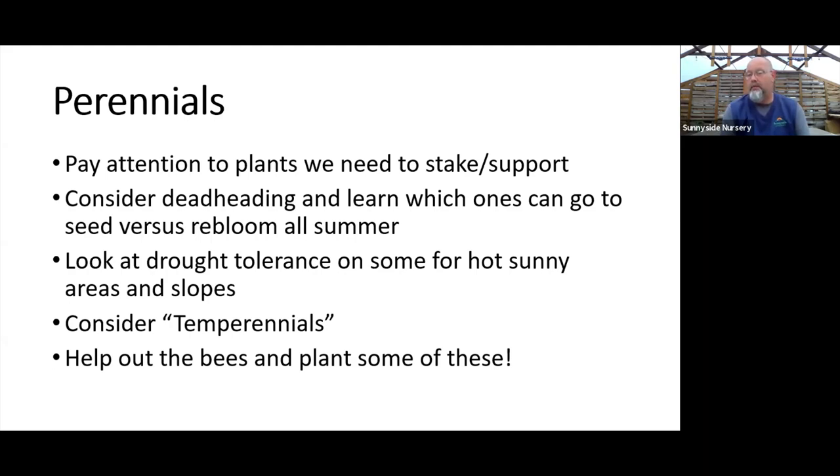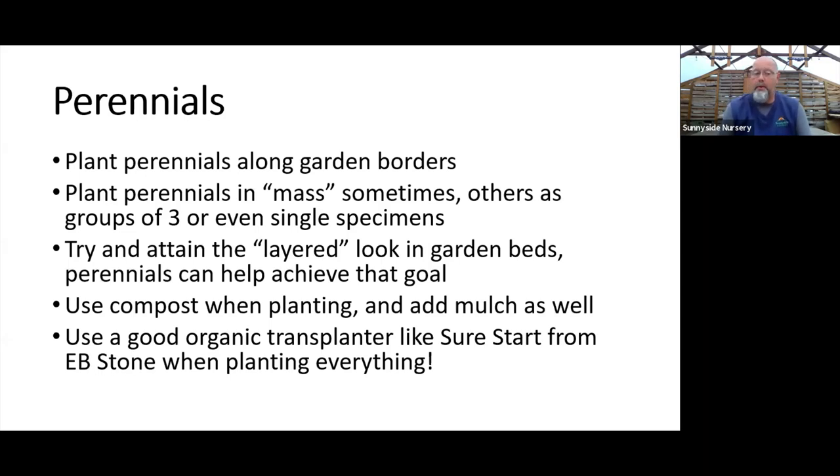Help out the bees and plant some of these — that's a great perennial motto we use around here. When thinking about where to plant perennials, I'm always looking along borders. At Sunnyside we organize perennials by height and use — low tables, median tables, tall tables — so you can pick the appropriate spot in the garden. A lot of perennials are for along garden borders. I've got structure, I've got shrubs, and I want to add some perennials along the border or mix them in.